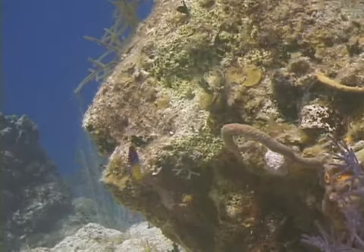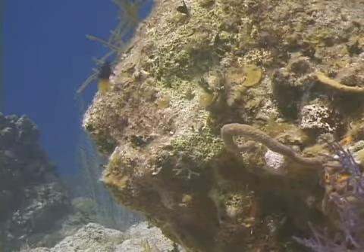The marine organism we're going to identify now is the fairy basslet. Fairy basslets are also commonly known as royal gramas. It's a small fish, about one and a half to two and a quarter inches long.